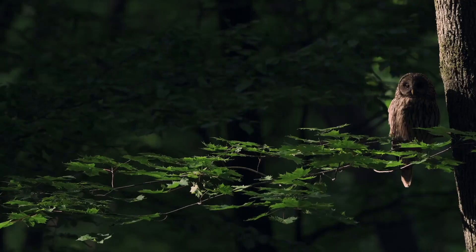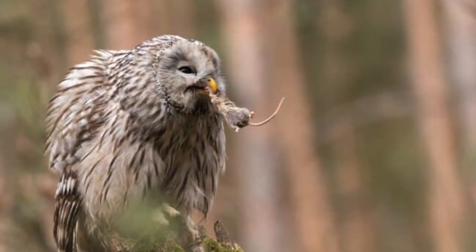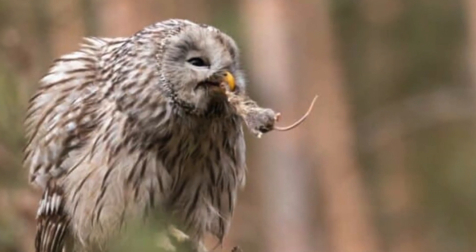They are nocturnal, so they predominantly hunt at night for small mammals like voles, mice and rats. Their feet are big enough to easily catch prey as large as a small rabbit or a pigeon, though they do mostly catch those rodents.